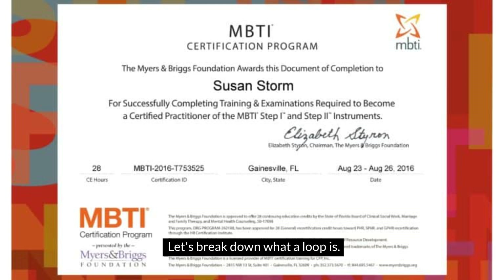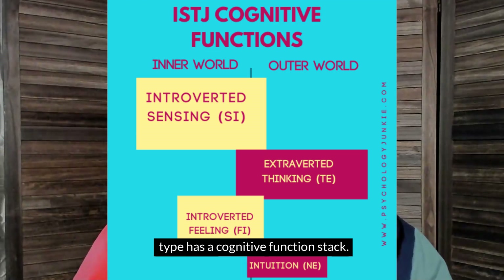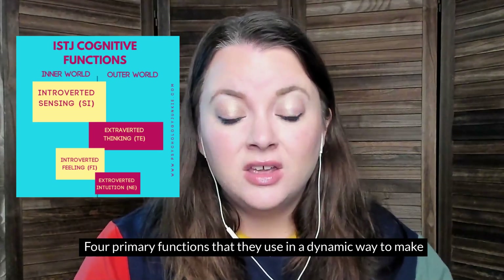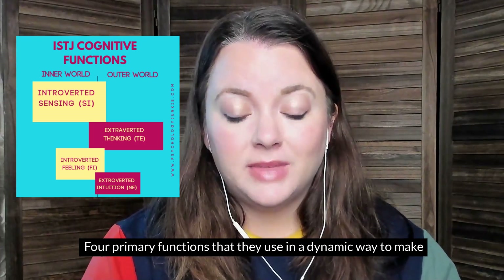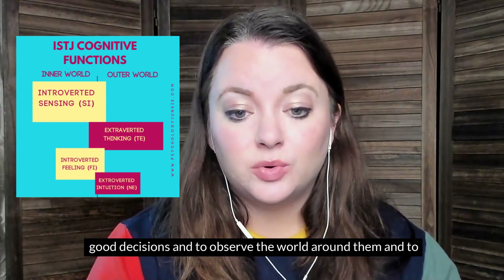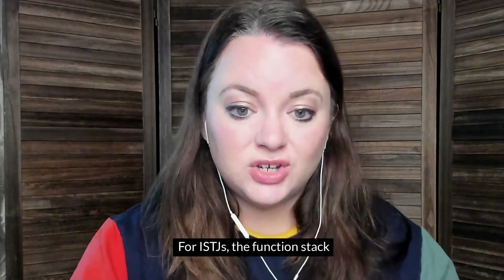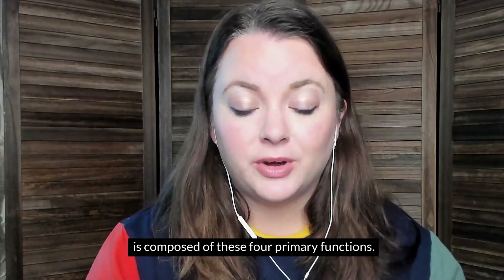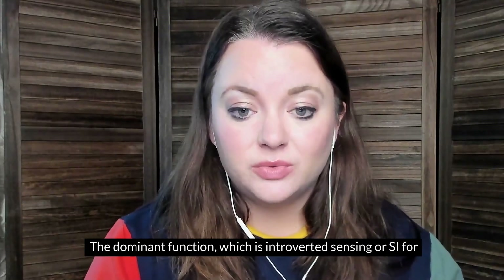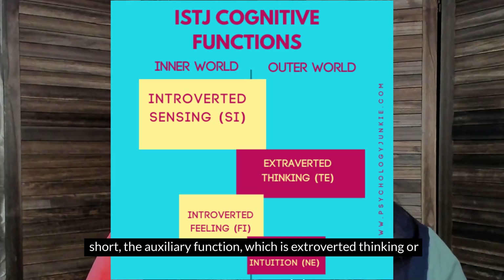Let's break down what a loop is. In personality theory, each type has a cognitive function stack — four primary functions that they use in a dynamic way to make good decisions, to observe the world around them, and to stay in tune with their inner desires, reflections, and feelings. For ISTJs, the function stack is composed of four primary functions. The dominant function is introverted sensing, or Si for short. The auxiliary function is extroverted thinking, or Te for short.